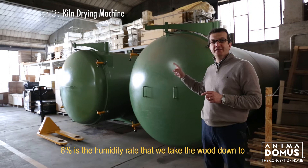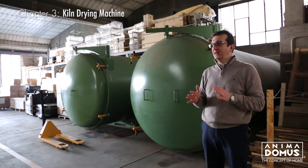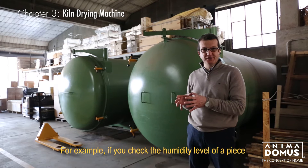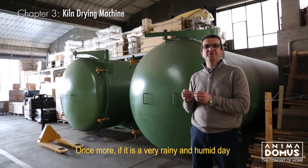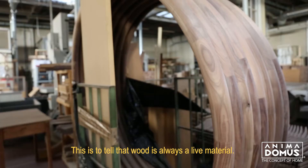8% is the humidity rate that we take the wood down to in order to make it stable. When it comes out, it exchanges with the environment anyway 3-4%, which brings the solid wood to a humidity rate of 11-12%. But at that level we can still work it safely. For example, if you check the humidity rate of a piece made in the 17th or 18th century in solid wood, the humidity rate is always 11 or 12%. And what's more, if it is a very rainy and humid day or a humid season it will go up; if it is a very dry season it will go down. This is to tell that wood is always a live material.